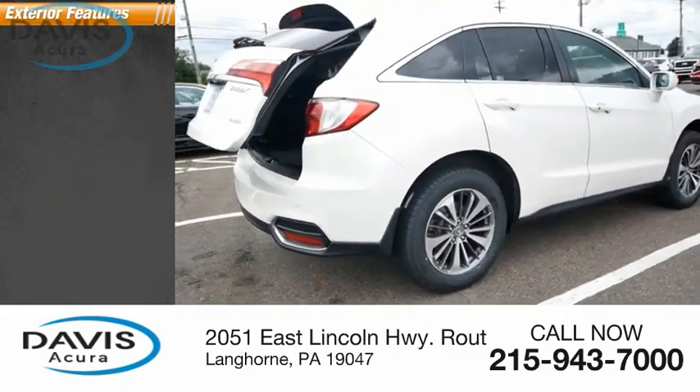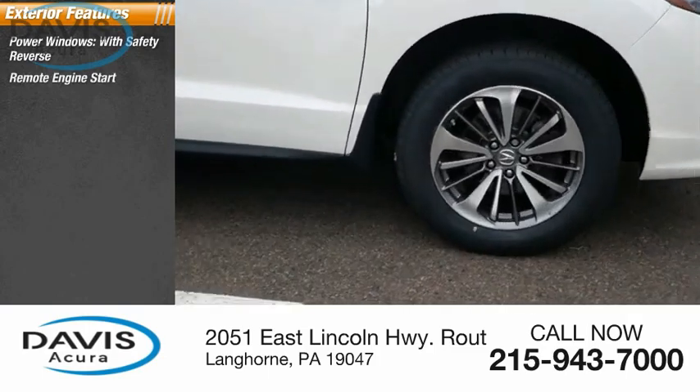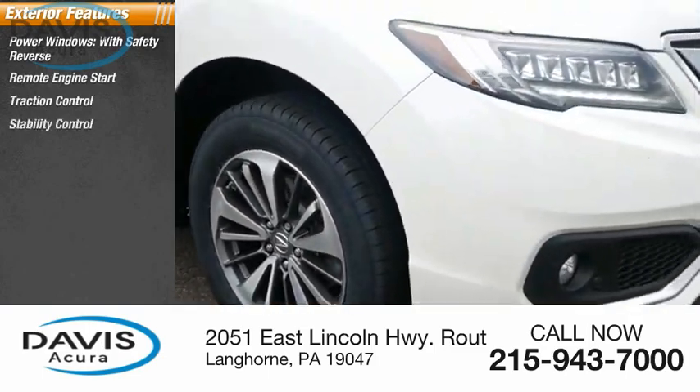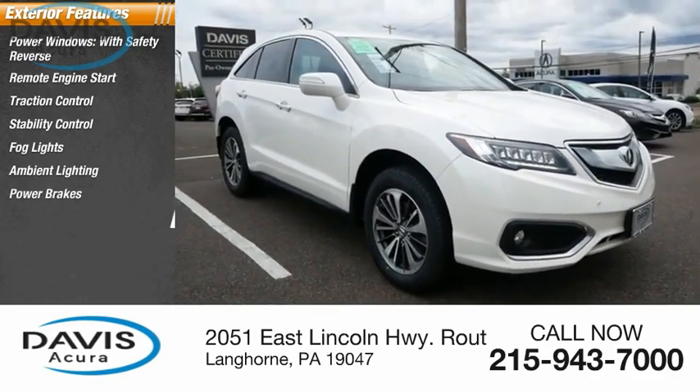Here are some of this vehicle's great options: power windows with safety reverse, remote engine start, traction control, stability control, fog lights, ambient lighting, power brakes, and braking assist.